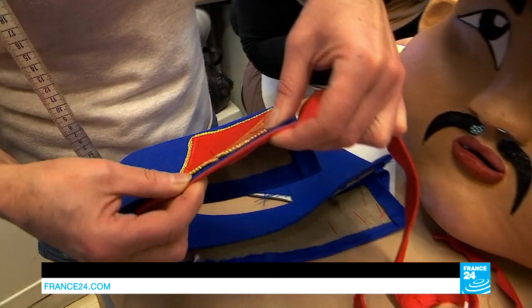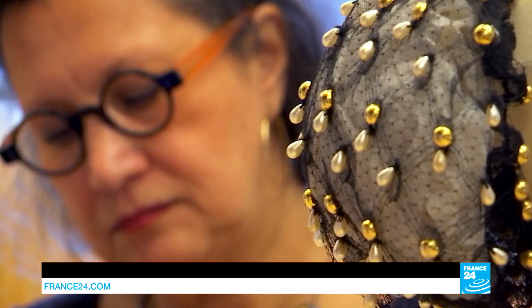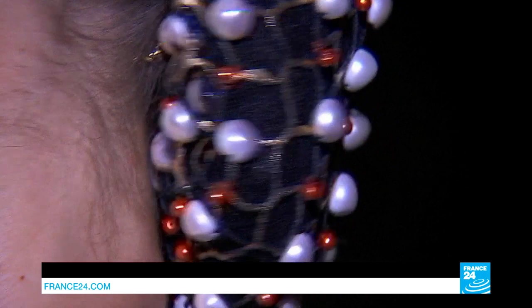The milliners — the workshop dedicated to hats. We need to put some more gold on as well. We find a small team busy working with felt, straw and netting. Their main goal when designing and making headwear for the ballet is that it should stay firmly sat on the dancers' heads.